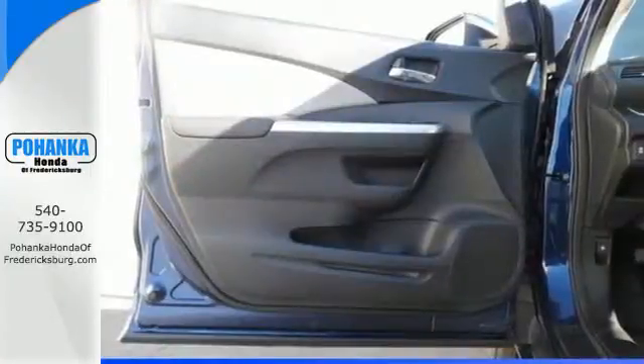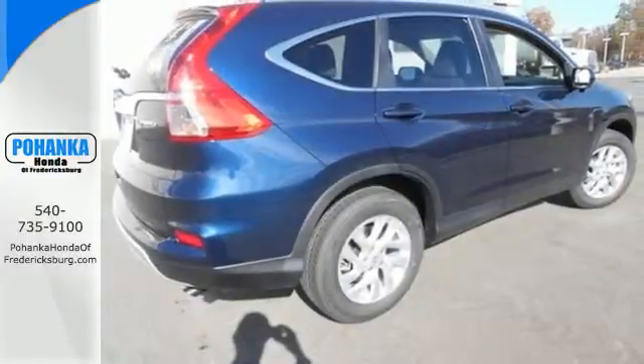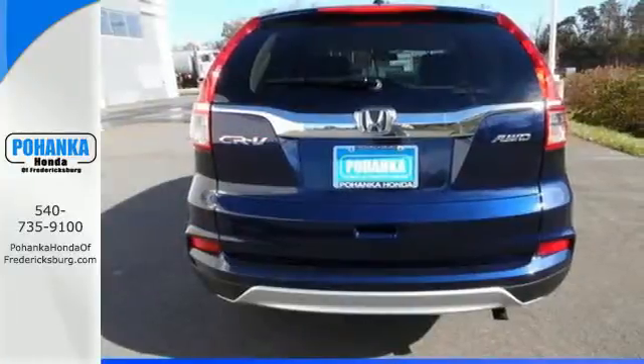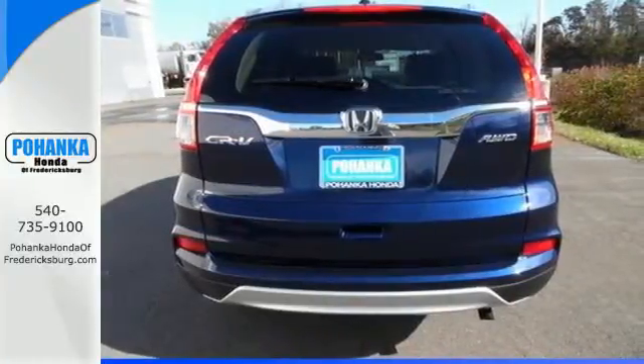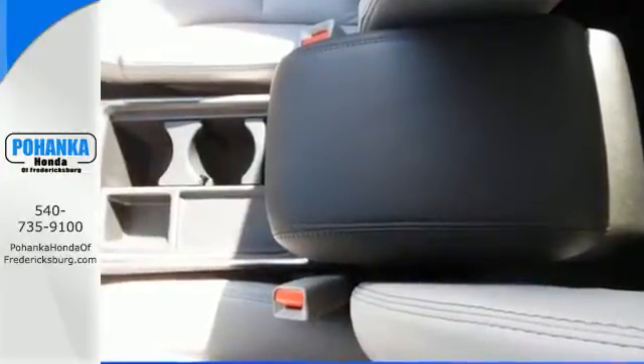There is room for more than just the essentials, with over 70 cubic feet available when the second row is folded down. The multi-angle rear-view camera and vehicle stability assist with traction control keep it safe, while Bluetooth and an intelligent multi-information display keep it smart.